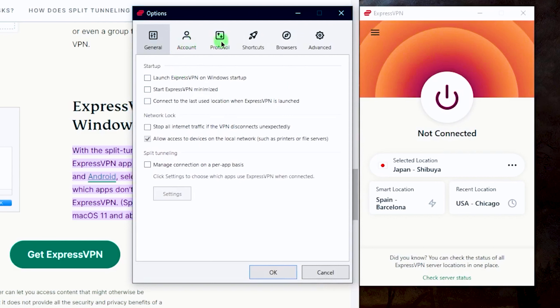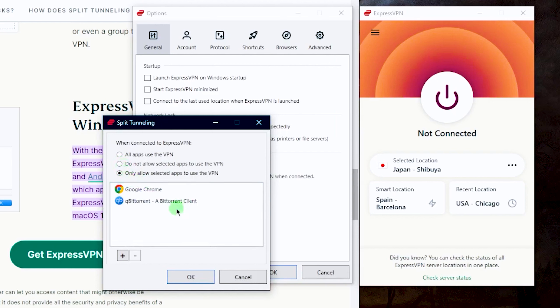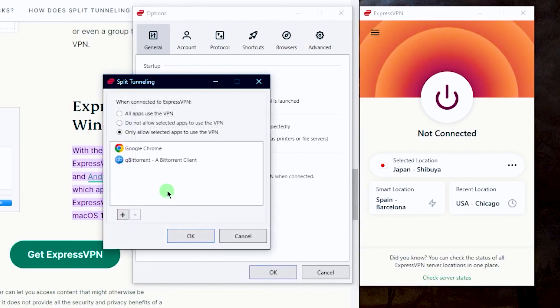Split tunneling allows apps and websites to bypass the VPN tunnel and connect directly to the internet, bypassing encryption. However, if a VPN is used to appear US-based, ESPN Plus may detect your true IP address, potentially causing restrictions.